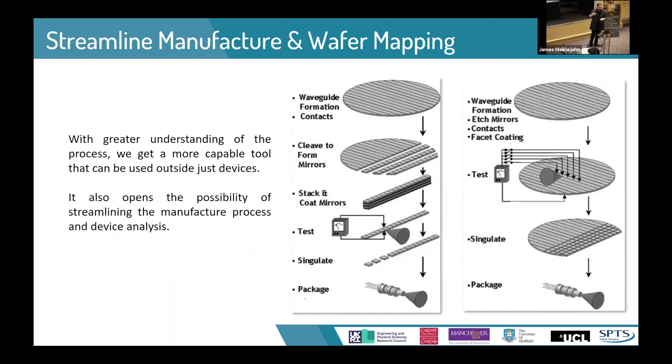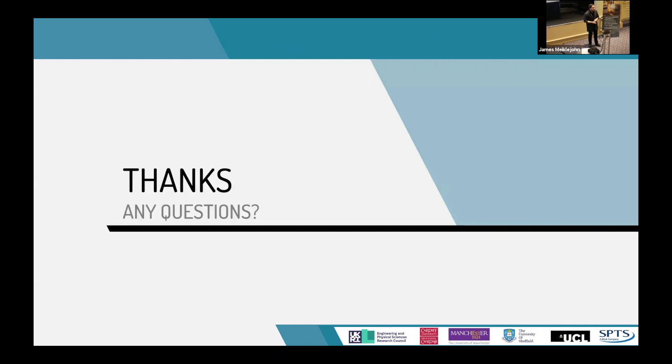If we can etch the facets at wafer scale, it allows us to do the formation, contacts, facets, and facet coating all at wafer scale. We can then test at wafer scale itself, so we know which devices are good and which are poor before we cleave and package the final devices. As you can see, this research can have quite a large impact on several areas of the industry moving forward. Thank you very much.